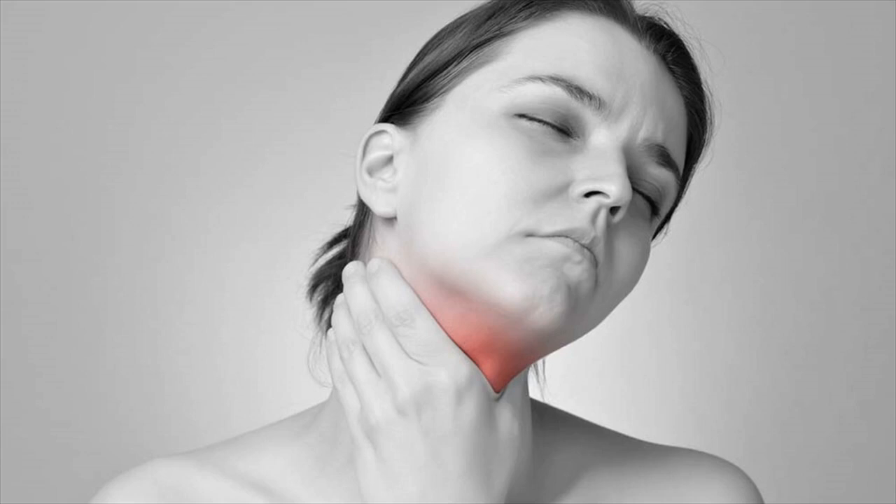Swelling in the neck. Swelling in the front of the neck is the most common symptom of an iodine deficiency. This is called a goiter and occurs when the thyroid gland grows too big.